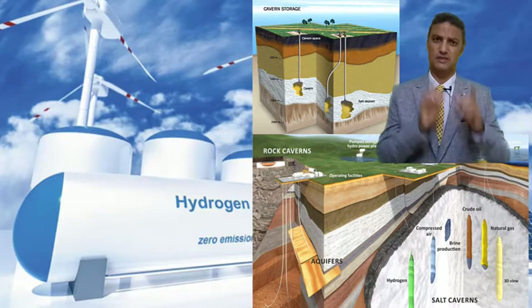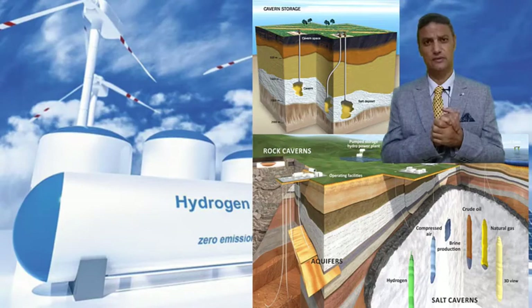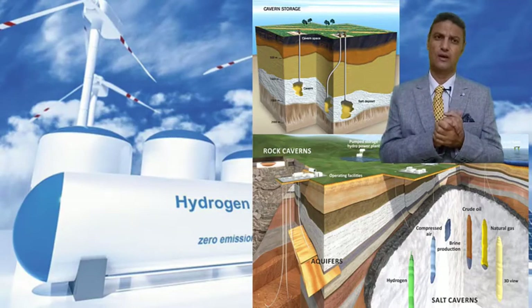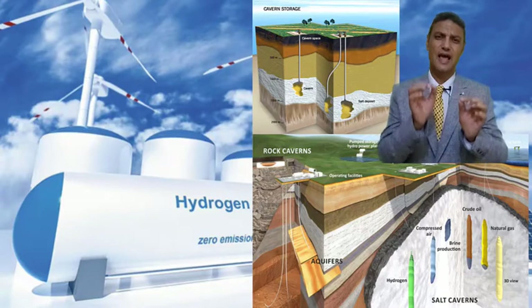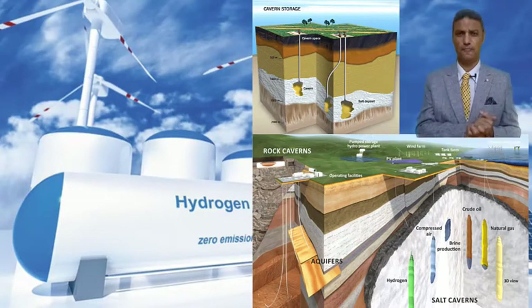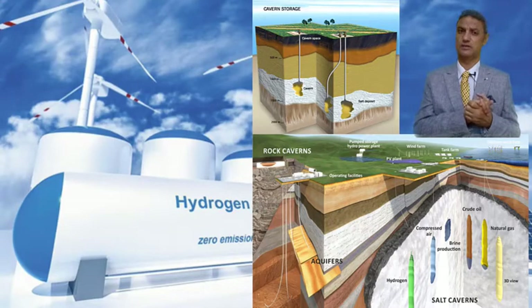But the side effects are also important. The first concern is efficiency. Hydrogen is a small molecule and its diffusion rate is high. The question is: if we store this huge amount of hydrogen, will we be able to recover the same amount?